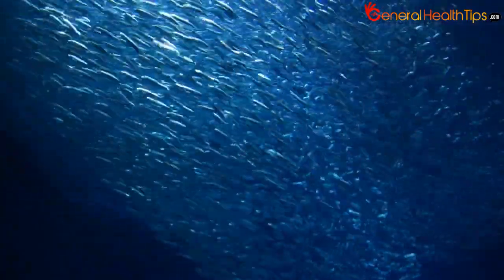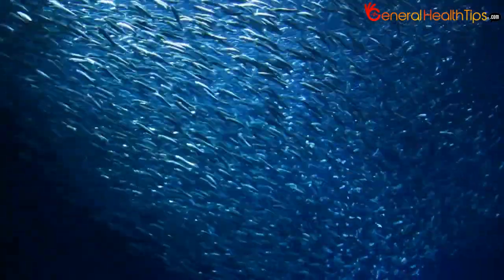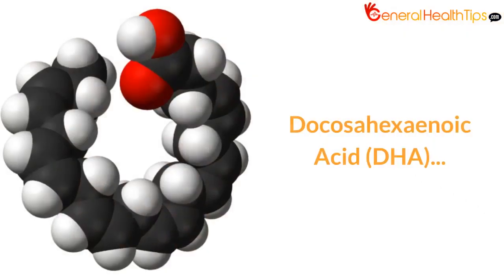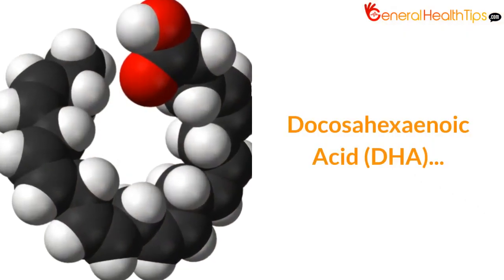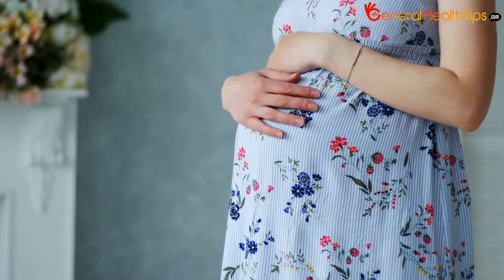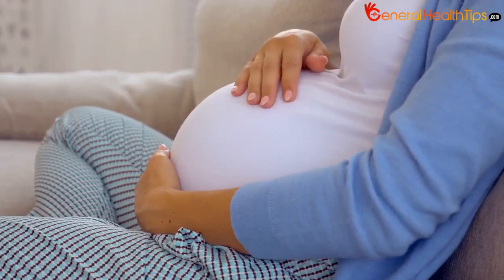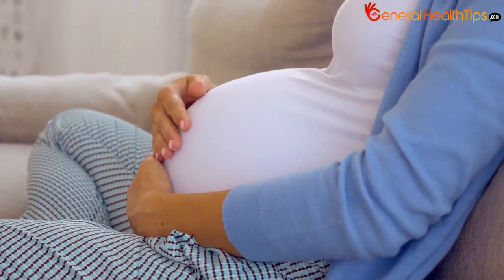There are two distinct omega-3 fatty acids found primarily in seafood, and fish are very important during pregnancy. Docosahexaenoic acid, DHA. Numerous research stresses on taking lots of DHA during pregnancy, since the baby's brain is made up primarily of DHA.